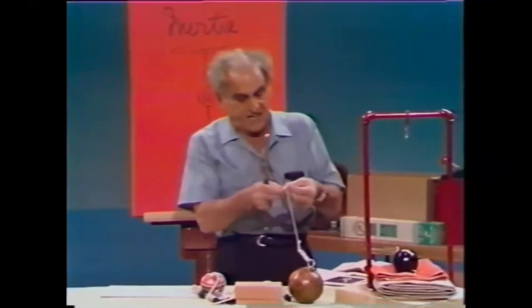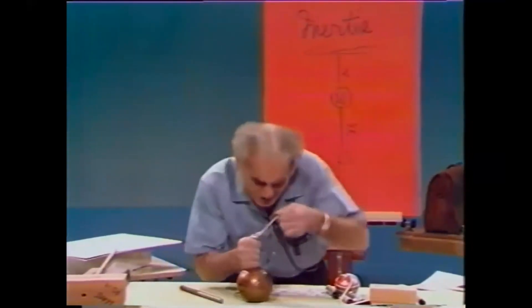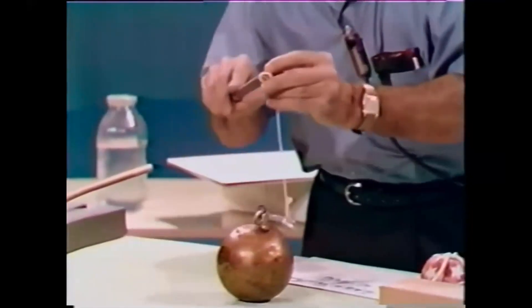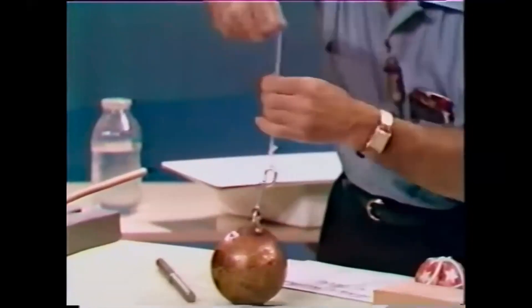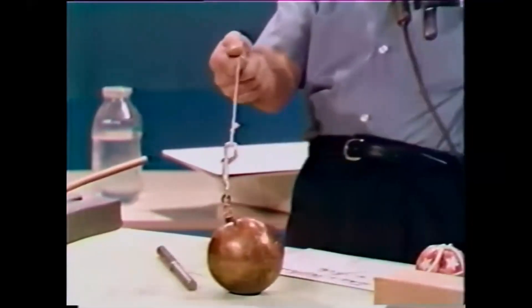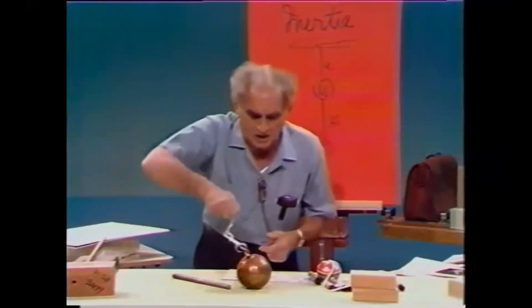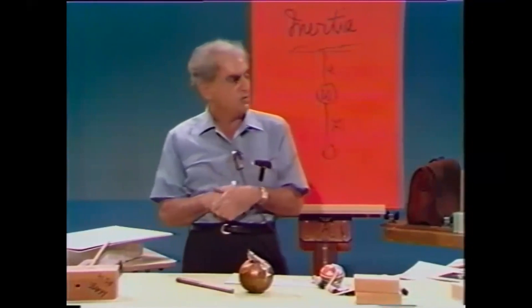Consider another demonstration of the same. Here is an enormous weight — 16 pounds — with a string attached to it. If I pull on that string in a gentle way, the string can support the load. Now let me try to accelerate it. What does Newton's first law say? The body wants to remain at rest — it has enormous inertia. The string has broken. I shall have more to say about this when I talk about Newton's second law.